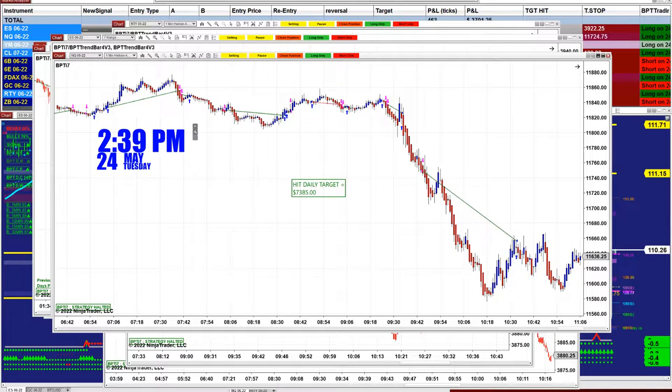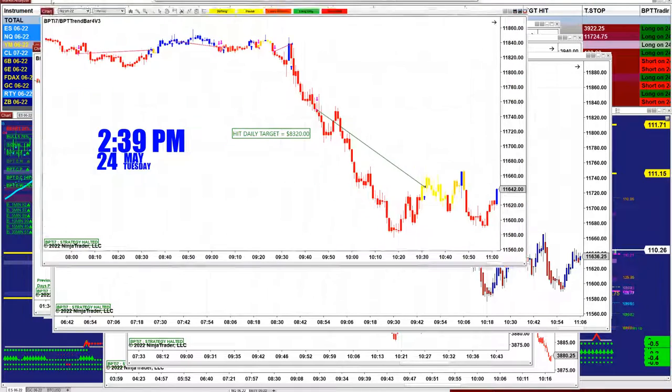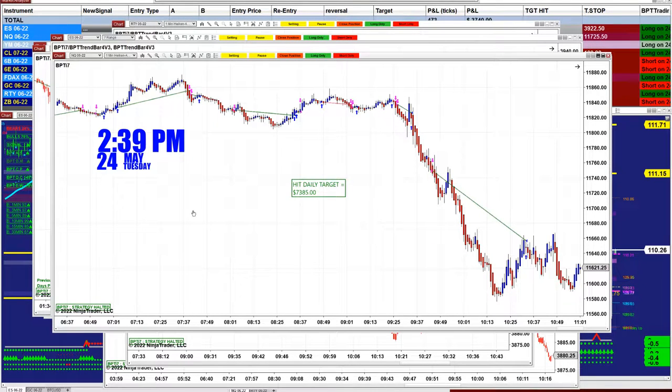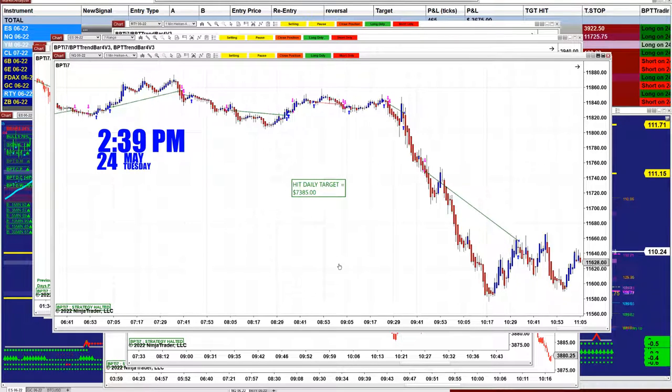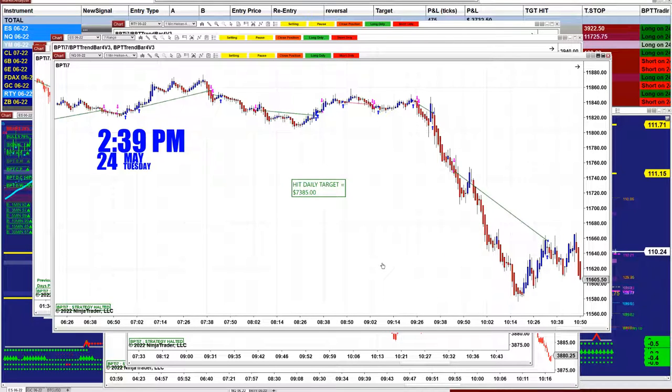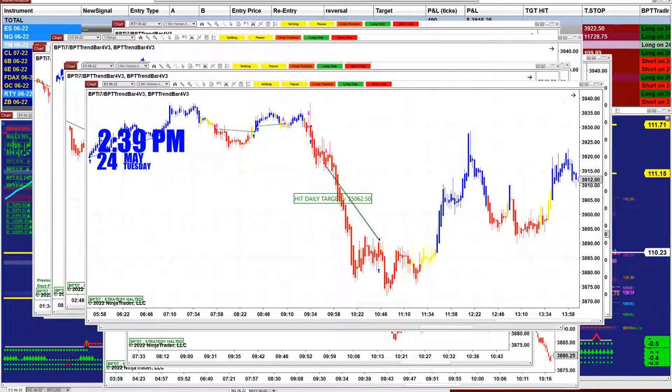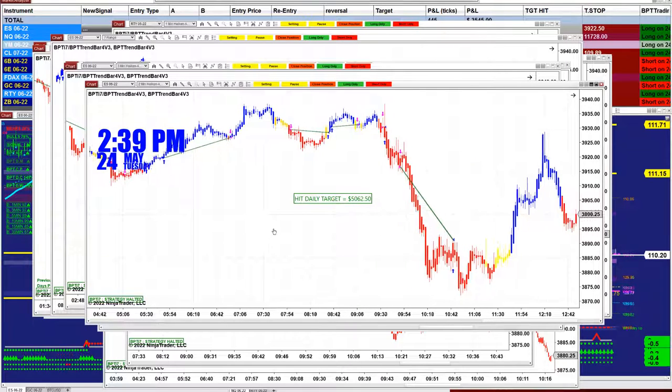The next channel is the same — one minute by one minute — but this one is at 7385 because it has one filter. As you can see, it's a little cleaner, does not take a lot of trades, and it's a very stable chart.